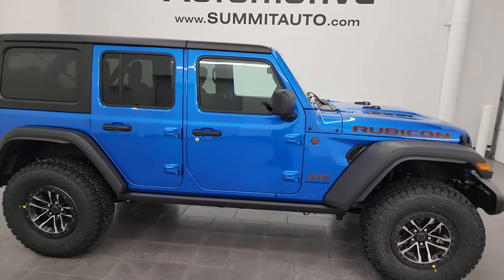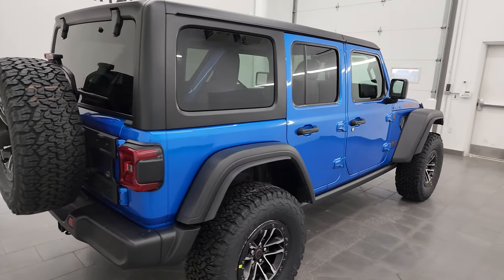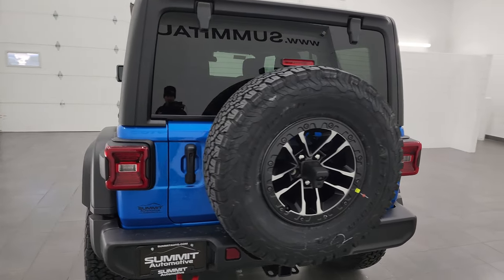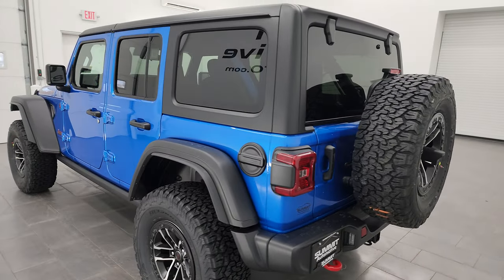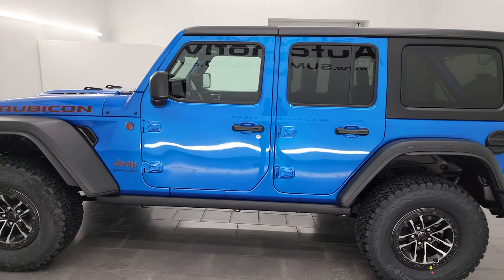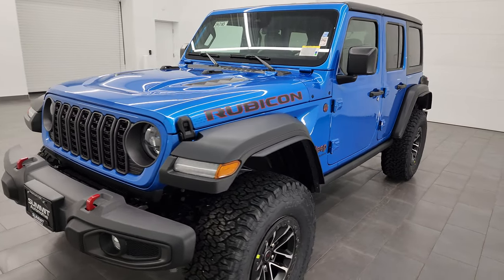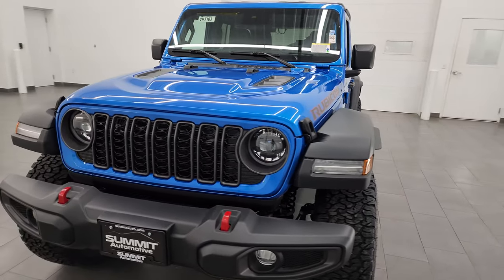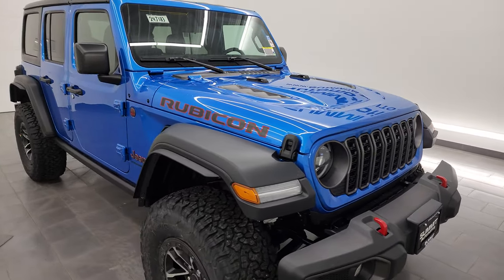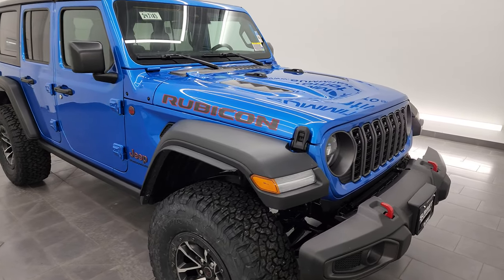Hey everybody, this is Brett and today I'm extremely excited to go over this brand new 2024 Jeep Wrangler four-door Rubicon with the 35-inch tire and wheel group. It also has the convenience group which gives you the heated seats, heated steering wheel, and remote start. Hydro Blue is the color, paint code on this one is PBJ. I'm going to go all the way around in this video, show you all the options, give you a good visual walk-around. We're going to take a look at the original window sticker, which will also be linked in the description below with a full description on this vehicle and a list of all the options.